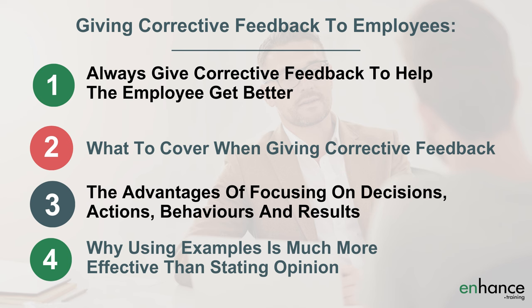We are covering: firstly, always give corrective feedback to help the employee get better; secondly, what to cover when giving corrective feedback; third, the advantages of focusing on decisions, actions, behaviours and results; and fourth, why using examples is much more effective than stating opinion.